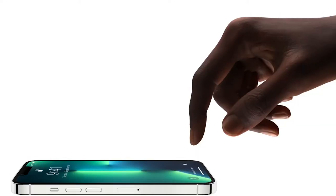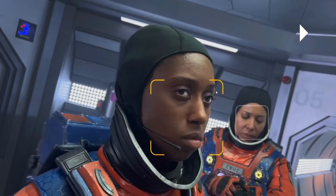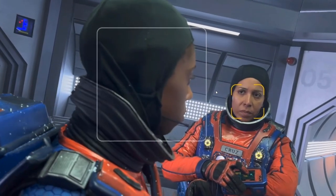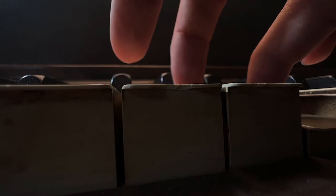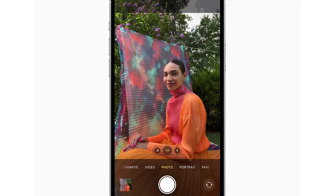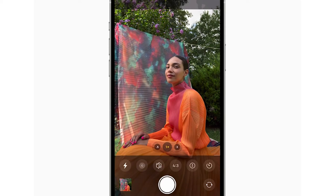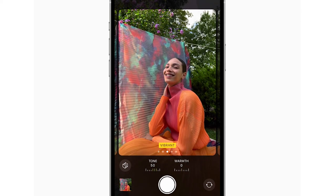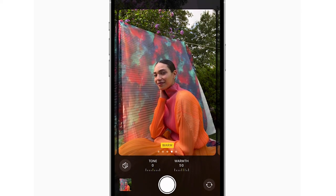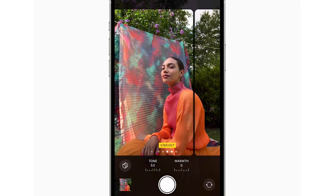It also has up to 9x digital zoom while recording, along with 3x optical zoom — this is mind-blowing. The device is capable of recording video in cinematic mode, which changes focus according to the face. If you record in macro, the video is crystal clear. You can also customize your photo even while taking a picture, adjusting the warmth and color contrast of your image in real time.